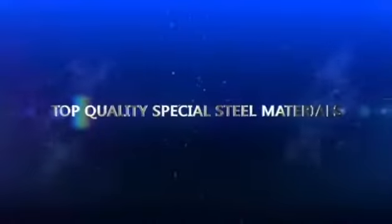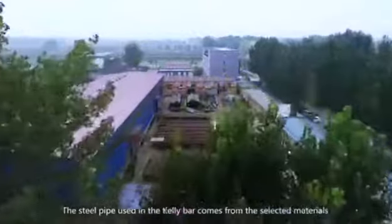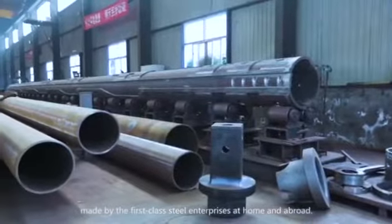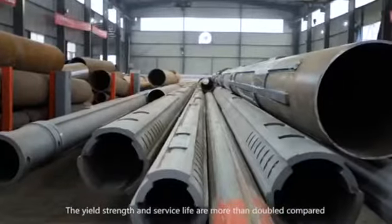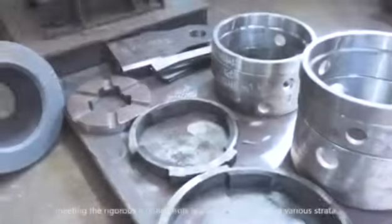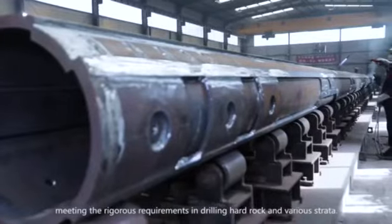Top-quality special steel materials: the steel pipe used in the Kelly Bar comes from selected materials made by first-class steel enterprises at home and abroad. The yield strength and service life are more than doubled compared with general products, meeting the rigorous requirements in drilling hard rock and various strata.